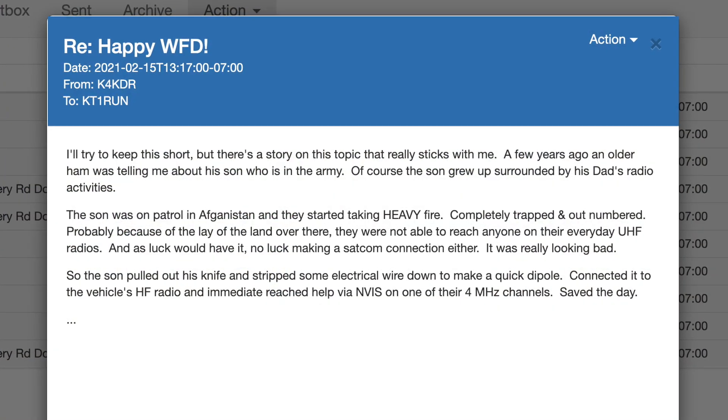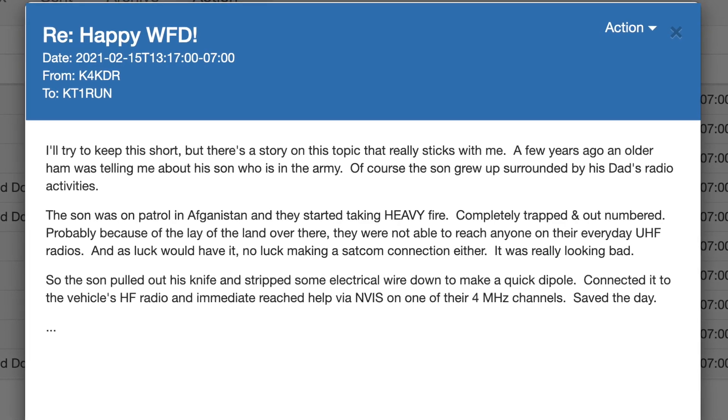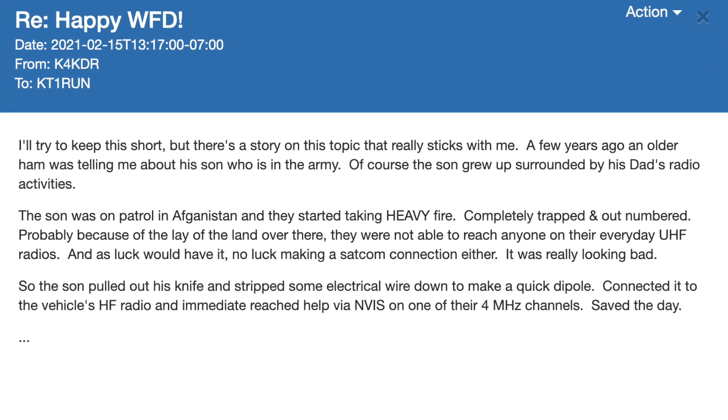One anecdotal story: I had a viewer send me an email over Winlink about my project. He had a friend who was out in Afghanistan or somewhere in the Middle East, and they were trying to run VHF/UHF in a pretty bad position for any communication. Apparently the guy just took out his pocket knife, some wire, ran it up to the Humvee, and was able to make an NVIS deployment with the antenna and actually get help and EVAC. Really cool stuff.